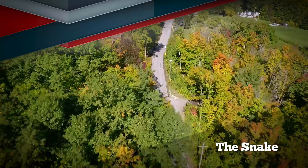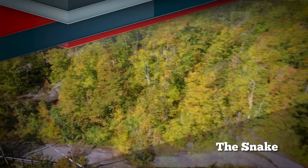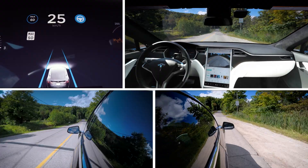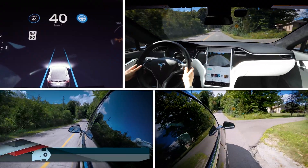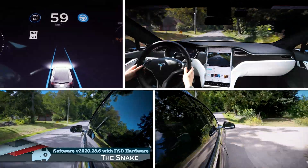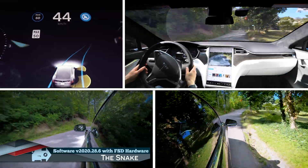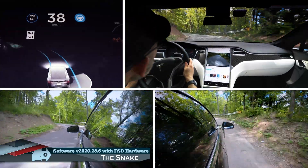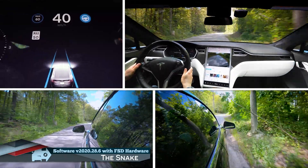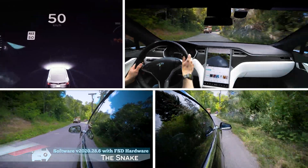We're going to give the snake a try with the new FSD computer and with the new software version 2020.28.6. Okay, it's locked in. I'm ready to take over though, because after that last stretch of road I don't know if I have much confidence it can do the snake. It's slowing down a bit here, but not too bad. That's way wide — I'd much prefer to be to the right here. Whoa, it's way in the left lane. That's no good, but it's still going. I'm going to see how far it can get. I don't know if I want to risk it with this big truck here — I'm taking over.